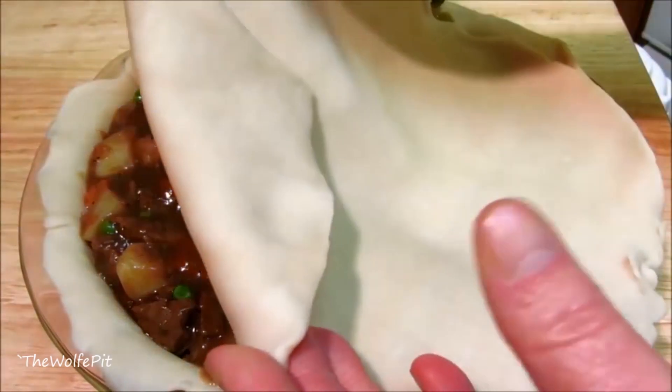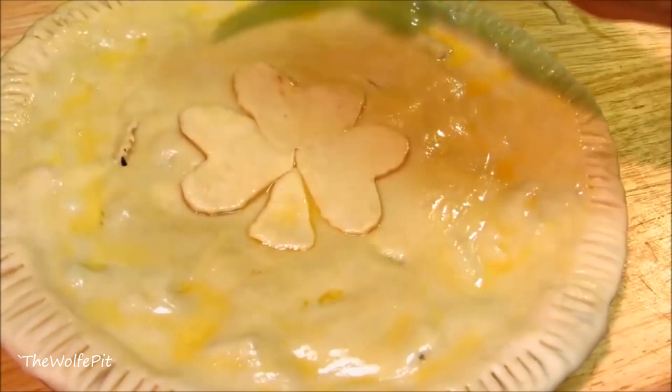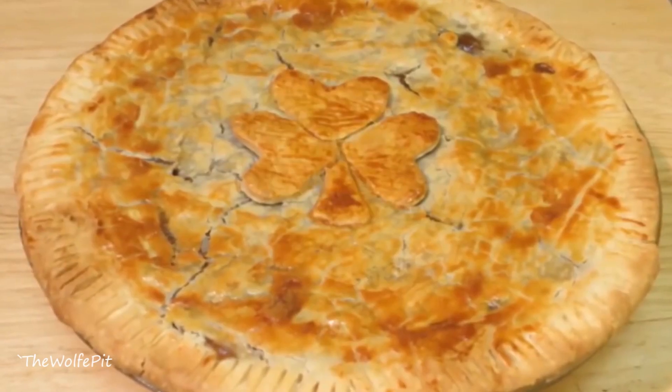Thick, rich gravy, vegetables, and tender pieces of meat surrounded by a crispy, flaky crust. It's a complete meal in one dish.